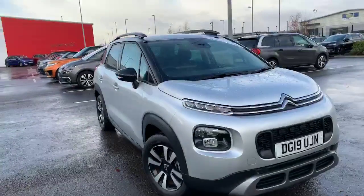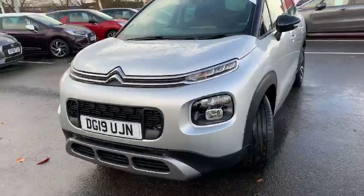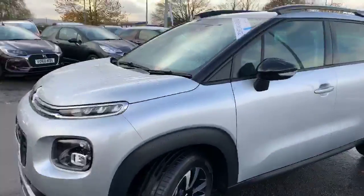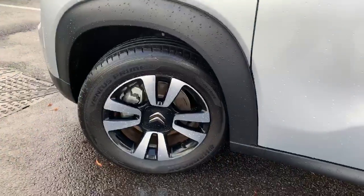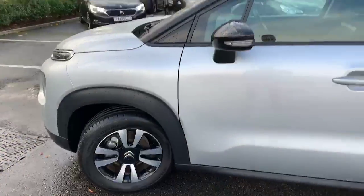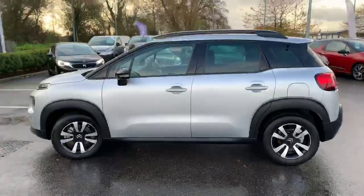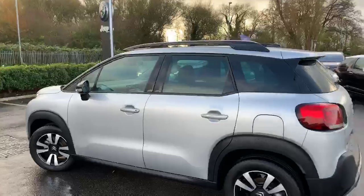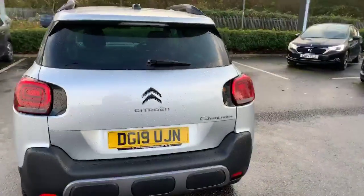Have a quick look around the car — as you can see it's on a 19 plate and still has delivery mileage. It's got the diamond cup alloy wheels, the 16-inch ones. The black and silver really sets it off from the rest. This is the five-door version with the petrol 1.2 engine.